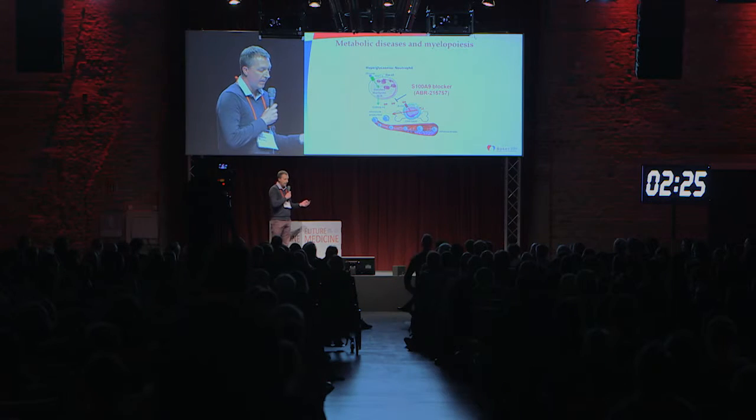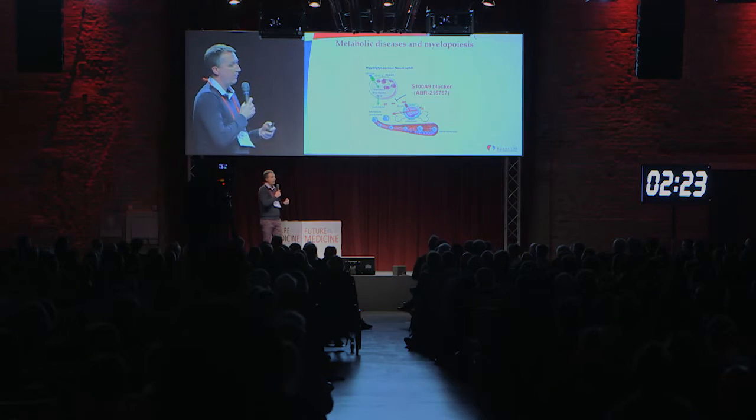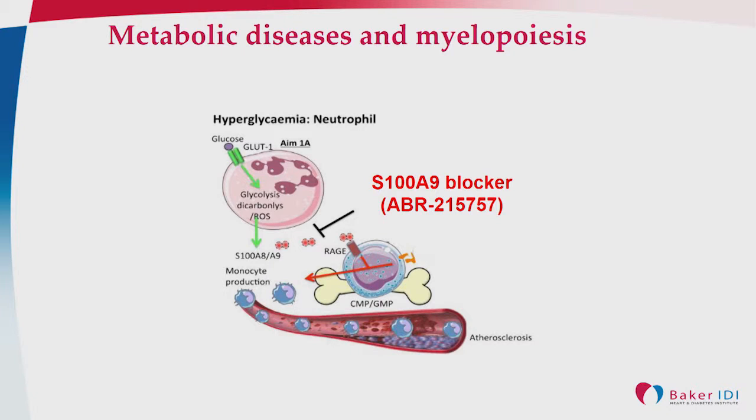I'm going to talk about what happens in the setting of diabetes. We have this novel hypothesis that the body actually senses glucose by the innate immune system — that being the neutrophil — because these cells are very glycolytic and are basically at the mercy of their ambient glucose conditions.